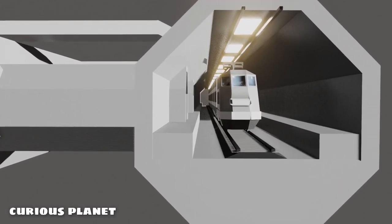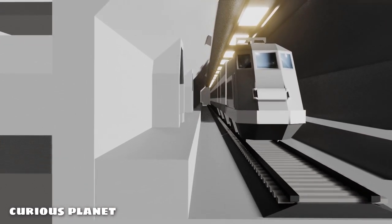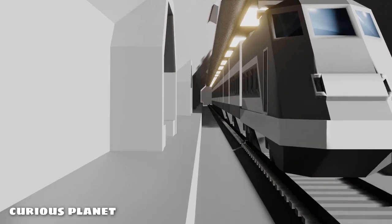In this video, we'll get answers to all these questions with an understanding of how the underwater trains work. So without any further ado, let's get started.